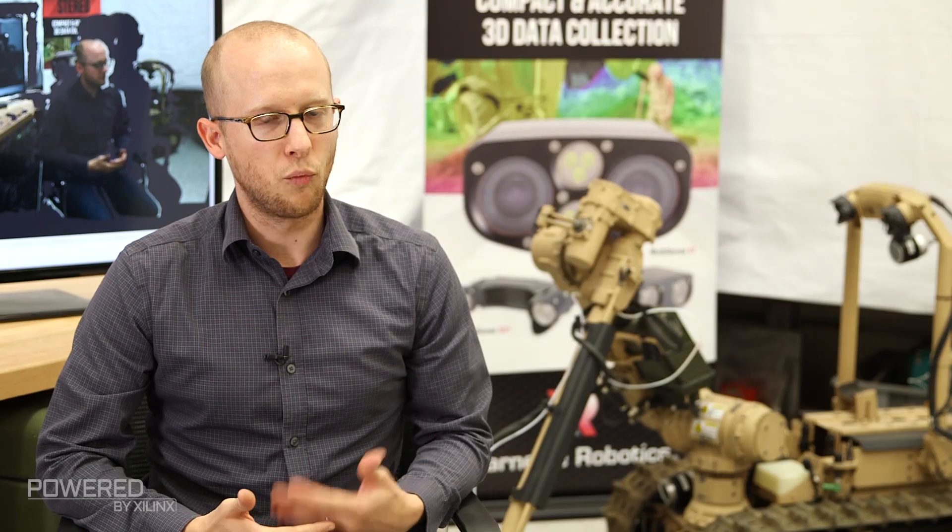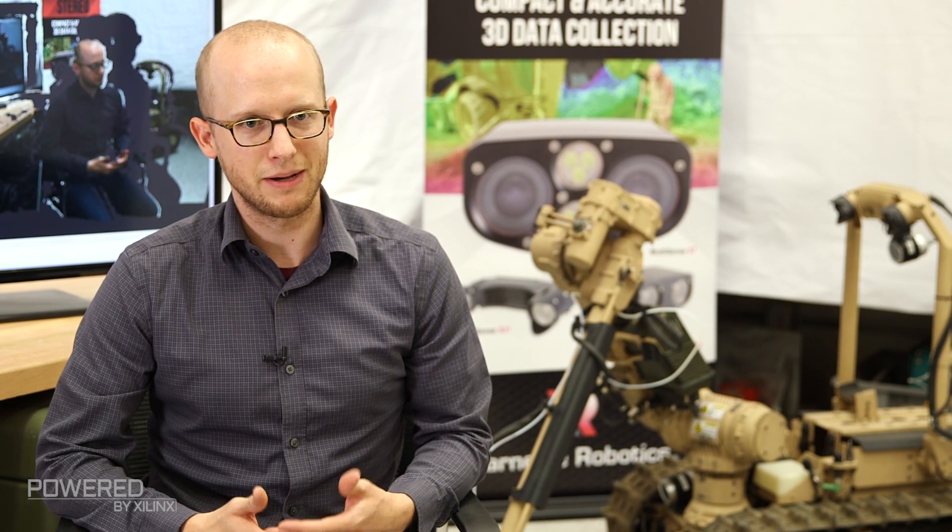Carnegie Robotics is a spin-out of the National Robotics Engineering Center and we primarily focus on unmanned ground robots and unmanned ground vehicle systems from 100 pounds to 1,000 pounds. One of the core technologies and capabilities for unmanned ground robots is to be able to perceive the world in three dimensions, in 3D.